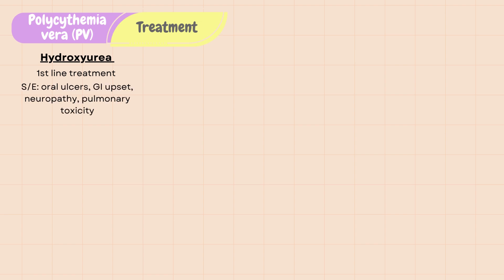Side effects of hydroxyurea include oral ulcers, GI upset, numbness or tingling in hands and feet, and pulmonary toxicity.